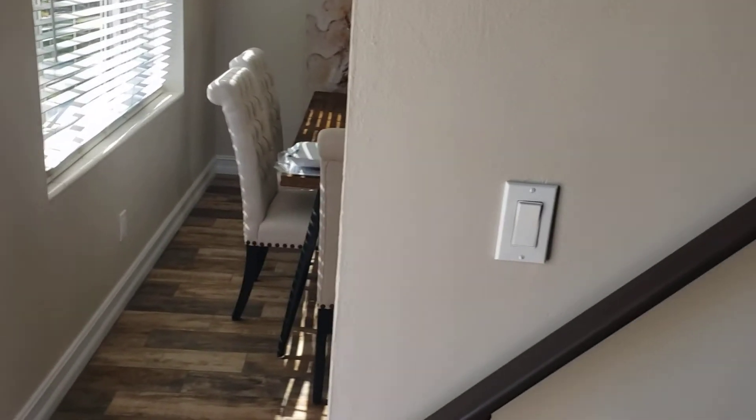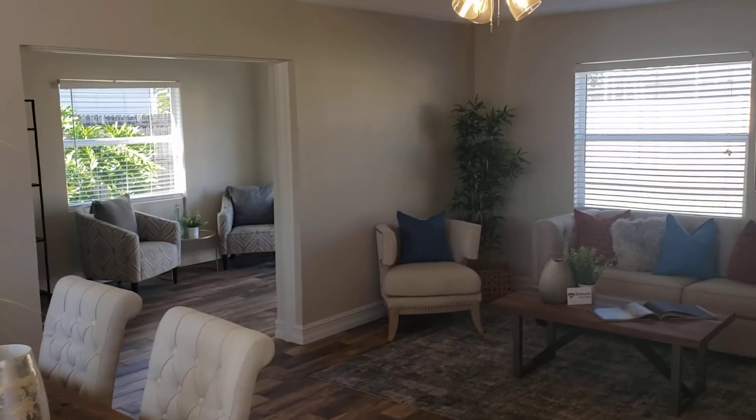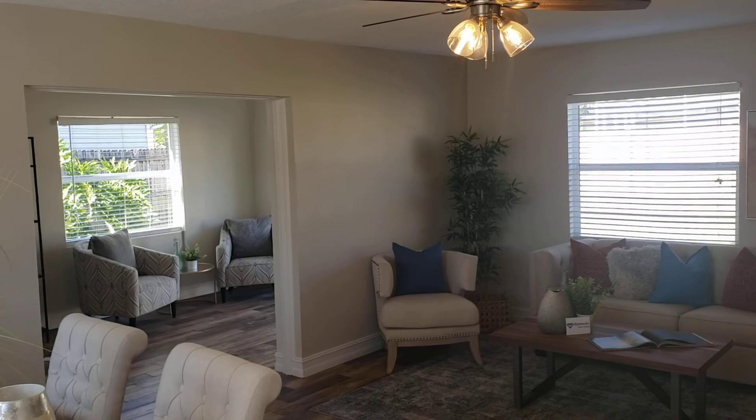If you'd like to see this property or other properties just like it, you can contact us — the Garrison Brothers, RE-MAX Town & Country — at 407-687-9449 or 407-339-3200.